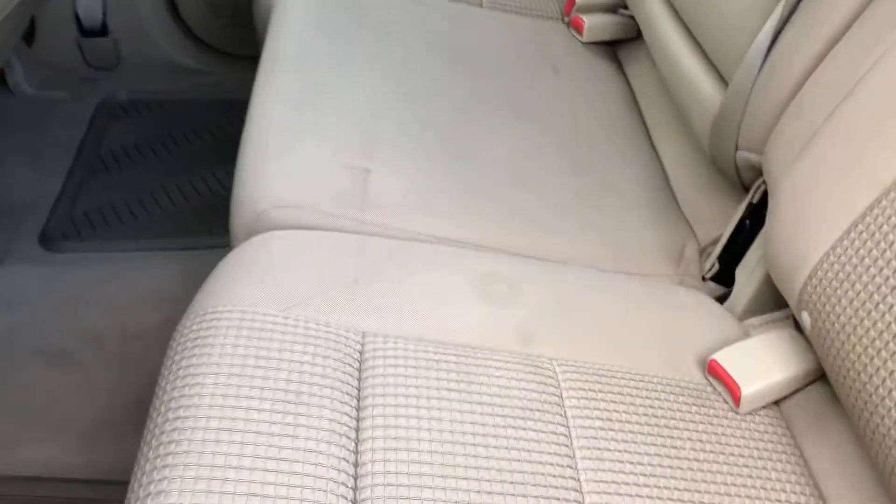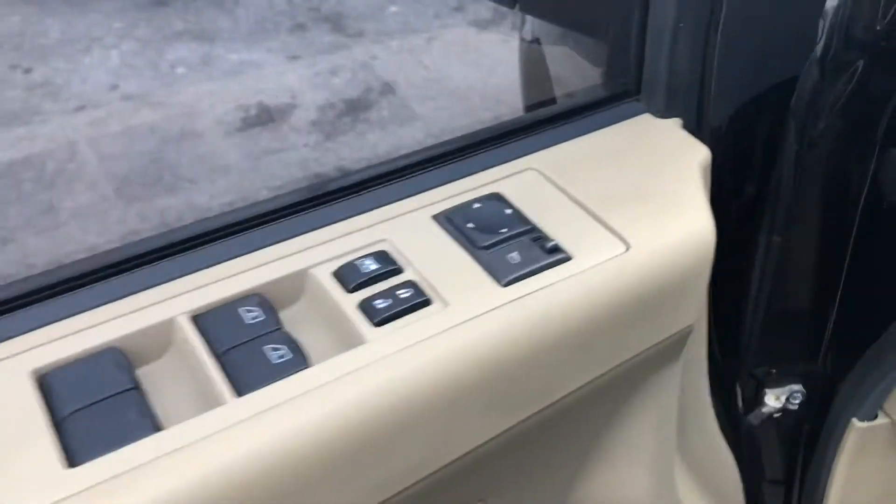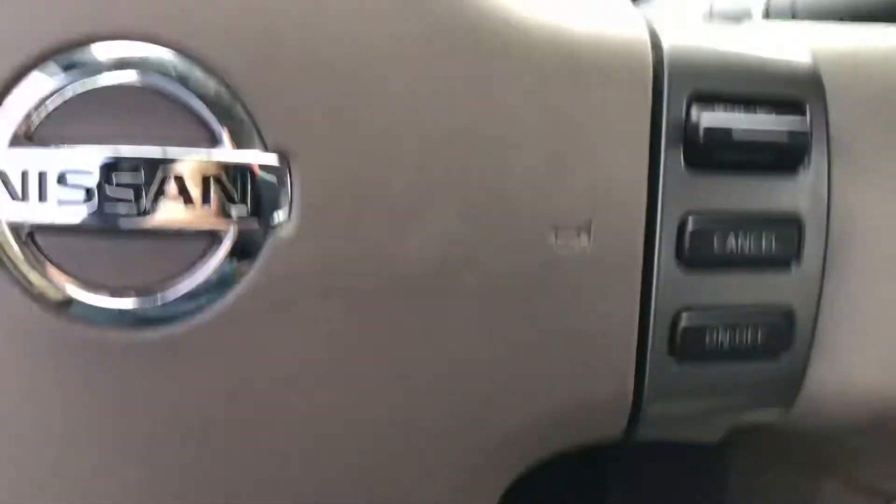Let's open up the back door. Lots of space in these crew cabs. These rear seats do fold if you need more space as well. Here we have power locks, power windows and mirrors. On the steering wheel you'll find cruise control.